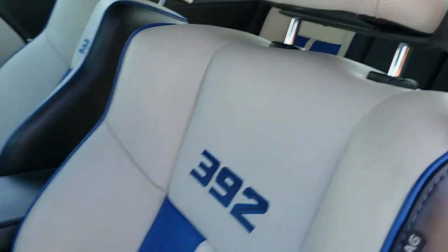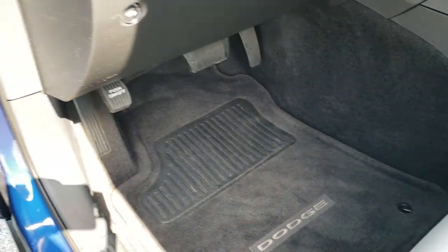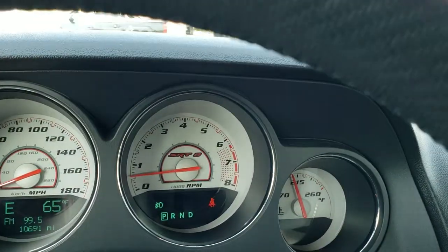No rips, no tears. This car has never been smoked in. We have the factory floor mats throughout. Power windows, power locks. You get the gray leather on the door inserts there. Auto headlamps.